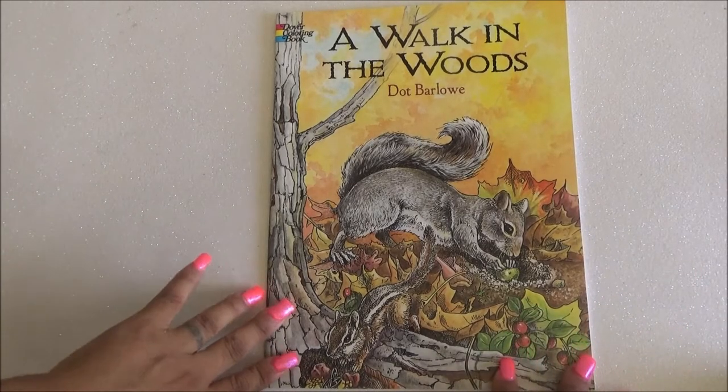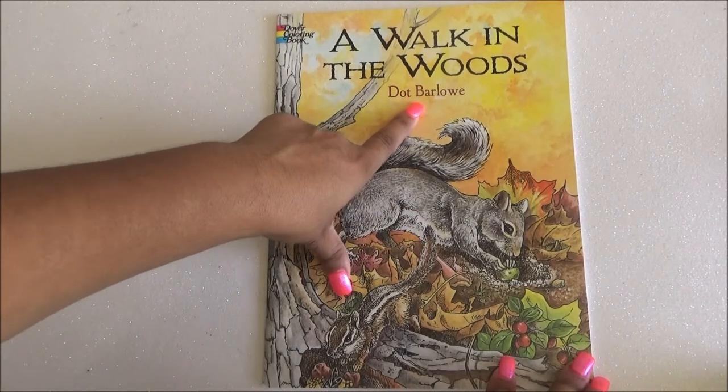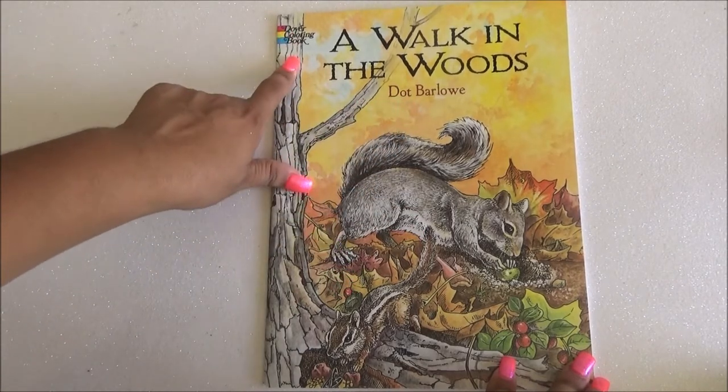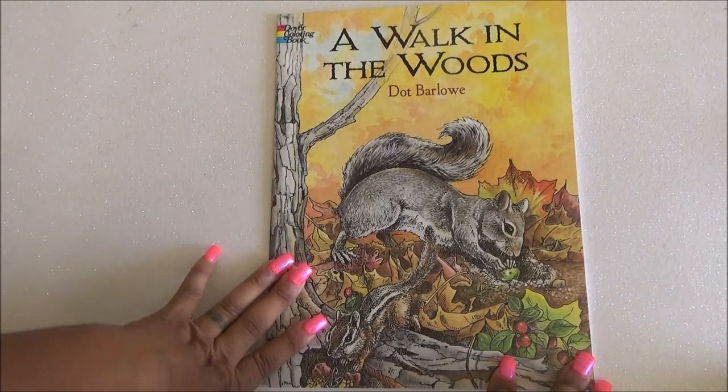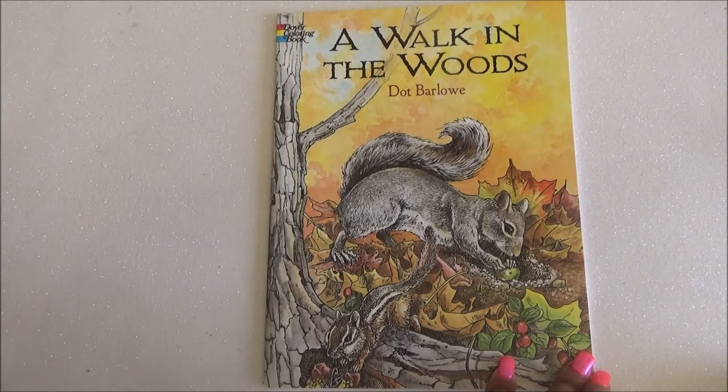So in this case I'm going to be doing the flip-through on 'A Walk in the Woods' by Dover Publications. This book is actually vintage — it's from 2003, so it's not something you might find at your local store.